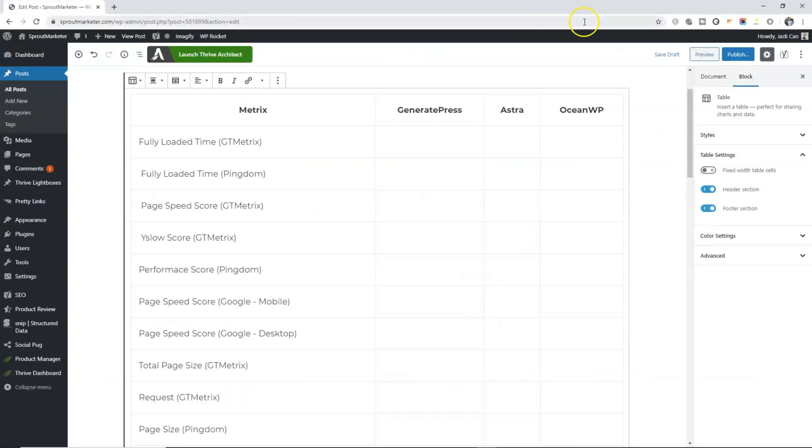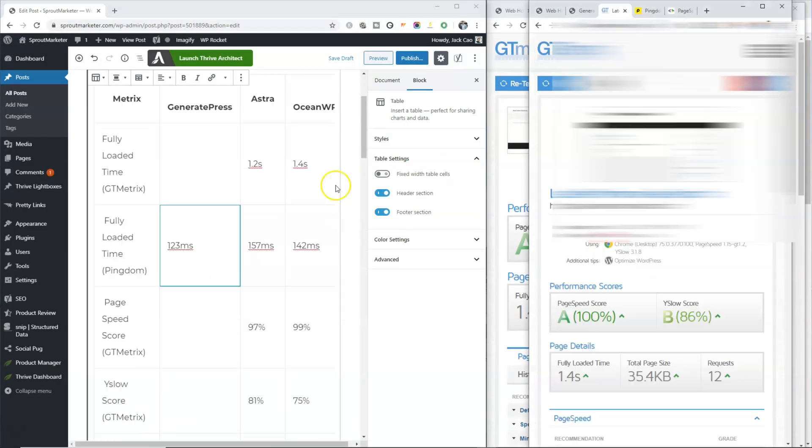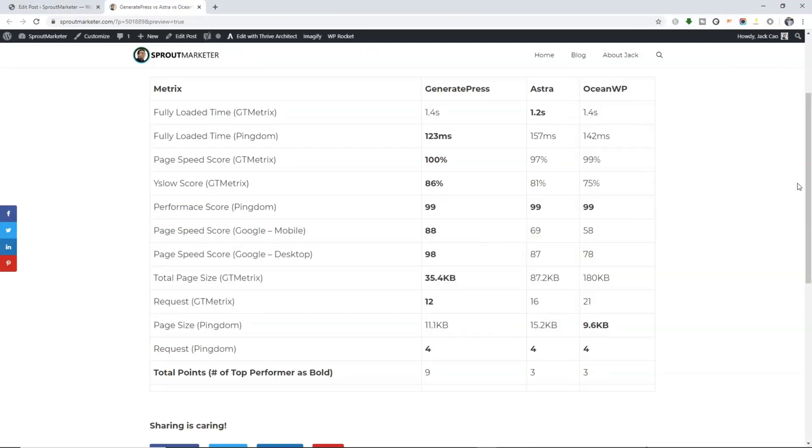Now let us put all this information together. I have put all the data into this handy table, and as you can see, GeneratePress is the winner for most of the test items. If you want to have a clearer look at this table, you can visit the blog — I've left the link in the description box below. I hope that this video is helpful to you and that you can now decide on the fastest loading WordPress team for your website. If you find this video helpful, do smash the like button to show us some love. And if you'd like to get discounts on the pro versions of any of these teams, there are links below in the description box. Anyway, this is Jack from Sprout Marketer once again, delivering you with high-quality blogging and marketing information. All the best to you, and cheers.